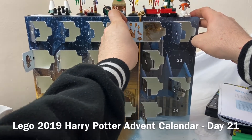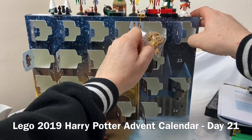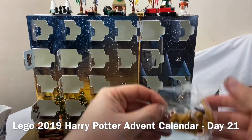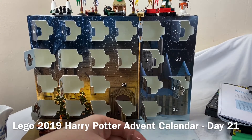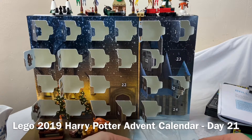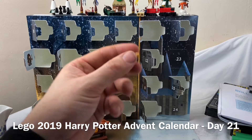We have a golden bloke. Unfortunately, somebody spoiled it for me so I already know what this is supposed to be, but oh well, you can't have everything.